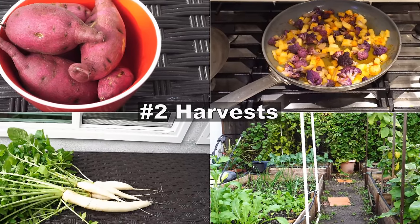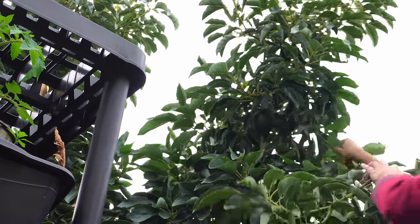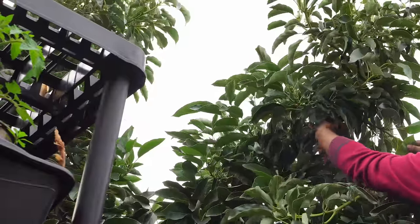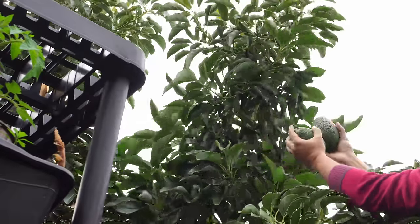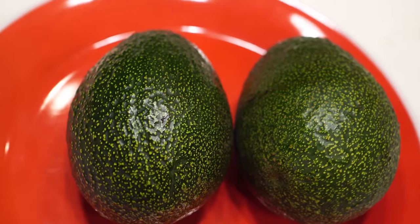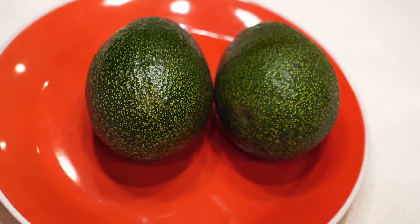Now let's look at the harvest we made this month, starting with avocados. This gem avocado tree grew a lot larger than we expected, so it will be pruned sometime at the end of this month or maybe early next month. And it did produce some good avocados. Here you can see that the gem avocado is really beautiful looking — great avocados, and one of the avocado varieties that I recommend you can grow in your home garden.